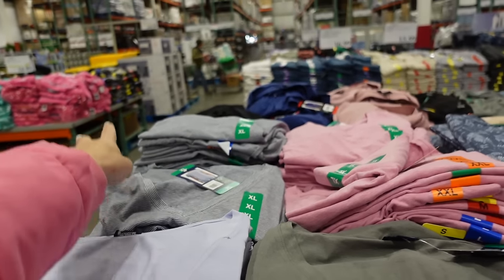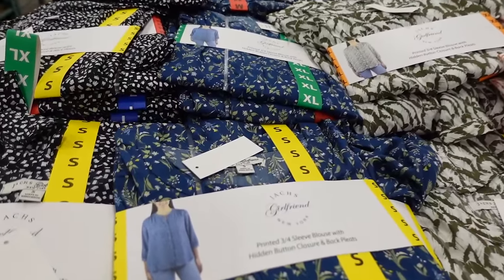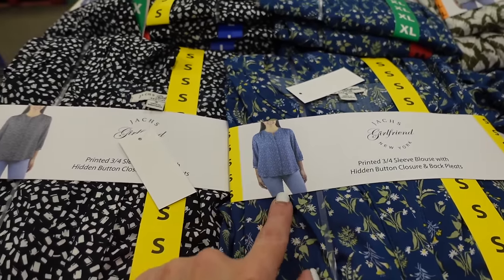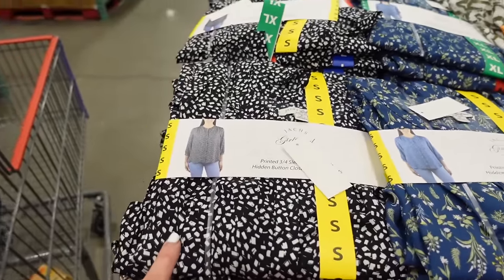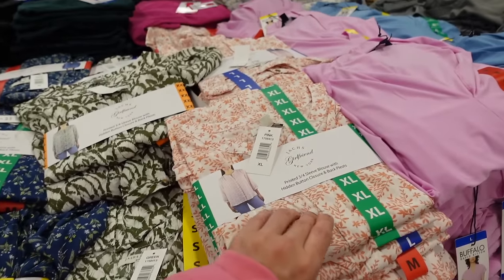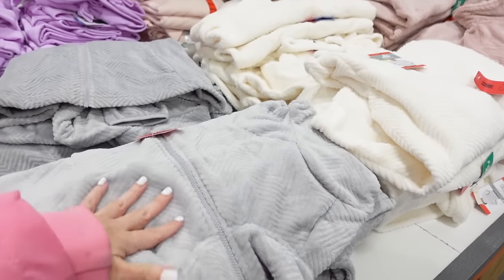New blouses from Jag's Girlfriend — flowy material with a higher neckline, full button-down, three-quarter sleeve. Available in blue floral, black dot, green with palm leaves, and white and orange leaves for $12.99.